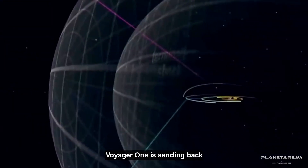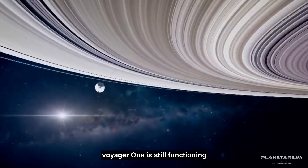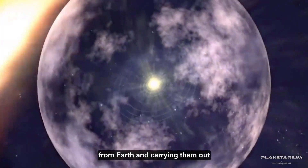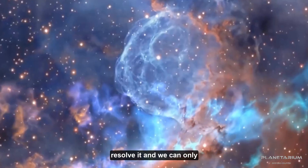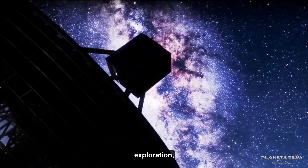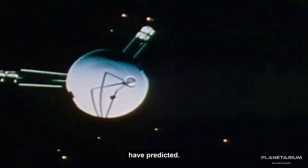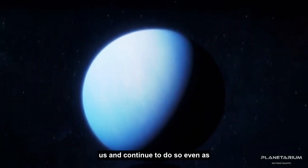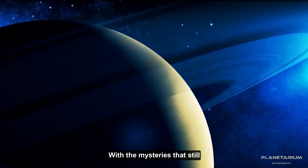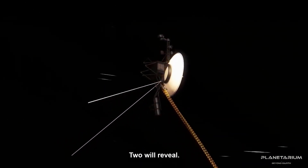In conclusion, Voyager 1 is sending back terrifying data to Earth, and scientists are baffled by what appears to be a malfunction. However, despite the odd anomalies, Voyager 1 is still functioning — taking instructions from Earth, carrying them out, and collecting and transmitting scientific data. Voyager 1 and 2 have been pioneers in space exploration, providing vital information about the unknown realms beyond our solar system. Their journeys have lasted longer than anyone could have predicted, and their accomplishments are a testament to the hard work and dedication of the scientists and engineers who made them possible.